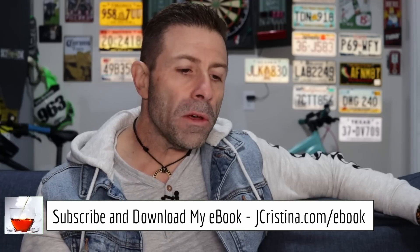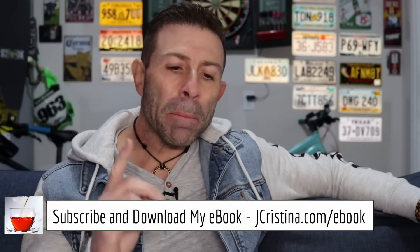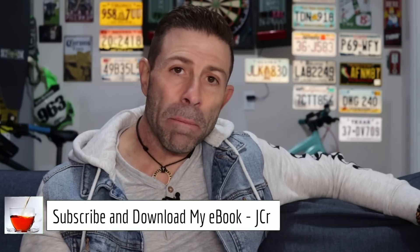SpaceX has well over 1 million Starlink users, Hoffeller said, having passed that milestone in December. That is a lot in a very short period of time. The company recently announced that the Starlink business had a cash flow positive quarter in 2022.